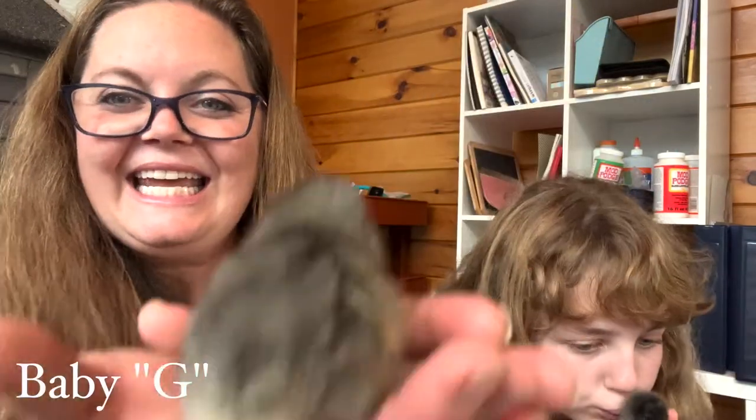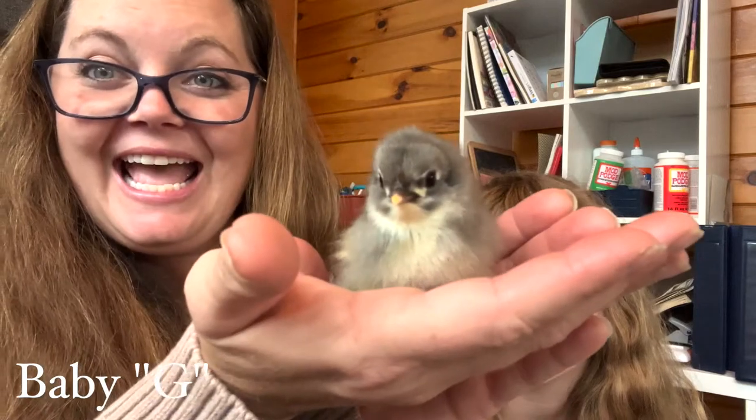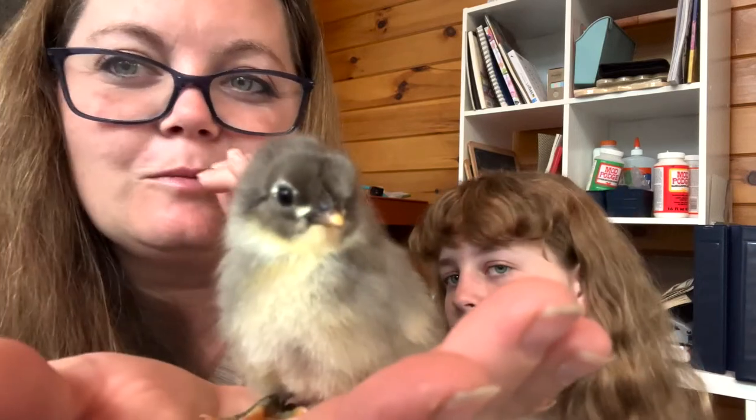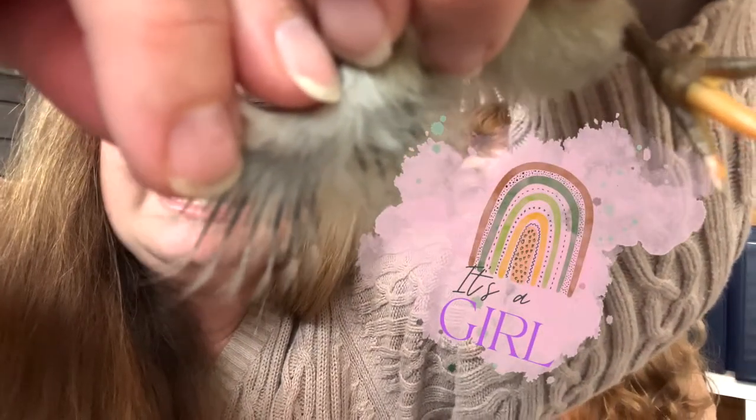Baby G — here's its face, so cute! Look at the eye makeup — that is chef's kiss. What do we have here? That is definitely a girl. You can see it very distinctly in the wing shape.